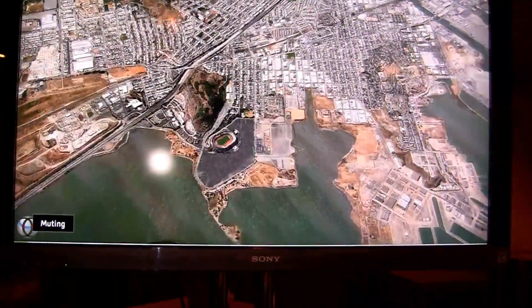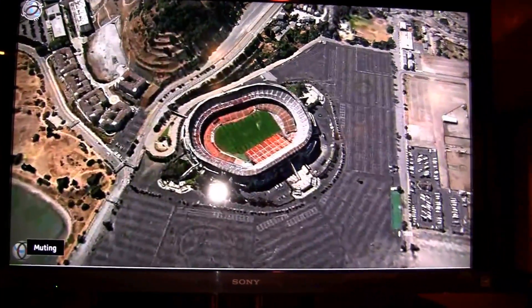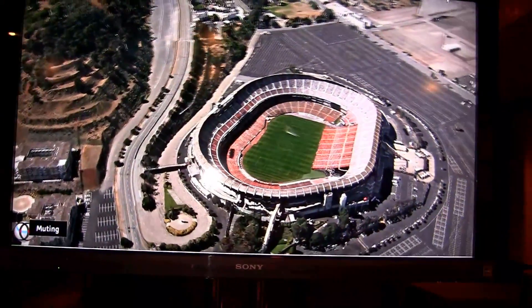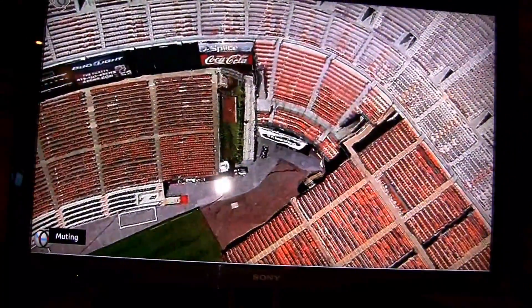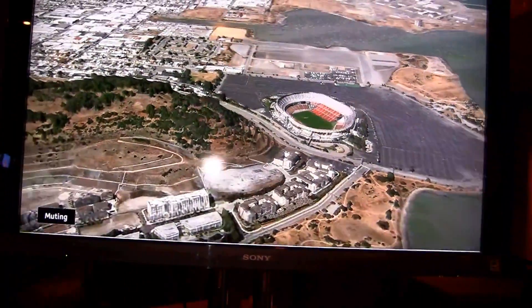That's what nobody else can provide. For example, this is the San Francisco 49ers stadium — let's get in there. Very cool. You notice the trees — real trees. Look at that. Oh my goodness. So this is not only Google Maps 2.0, this is 3.0.